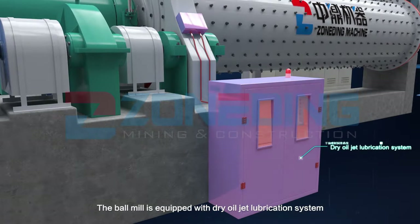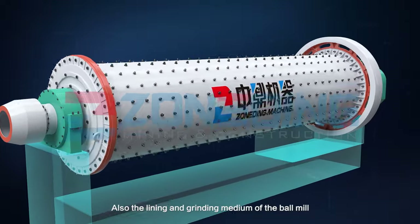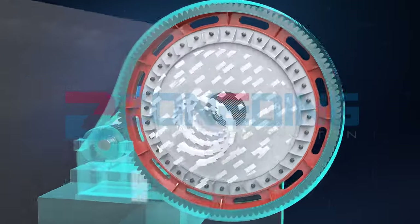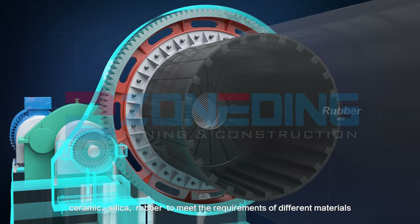The ball mill is equipped with a dry oil jet lubrication system to prolong the service life of gears and bearings. The lining and grinding medium of the ball mill can also be changed to manganese steel, steel, ceramic, silicate, or rubber to meet the requirements of different materials.